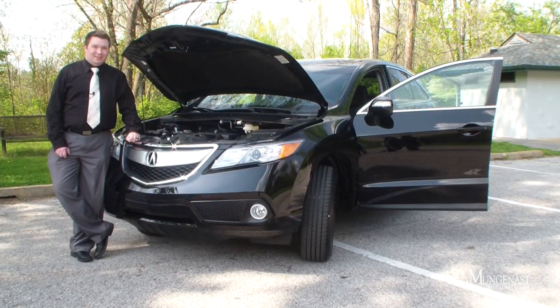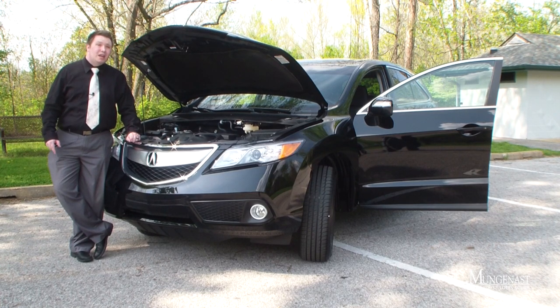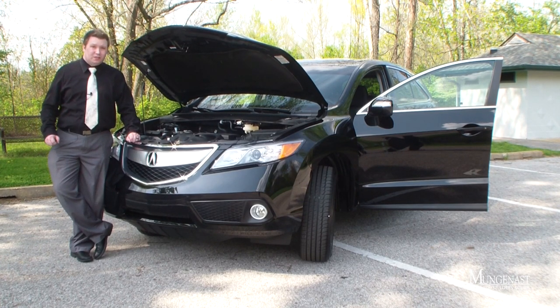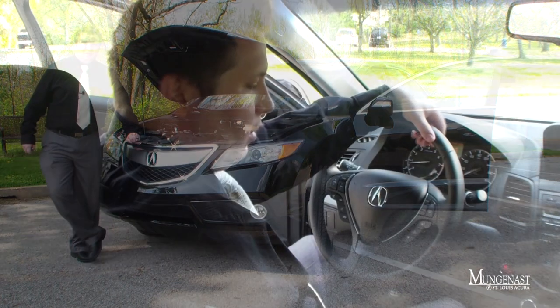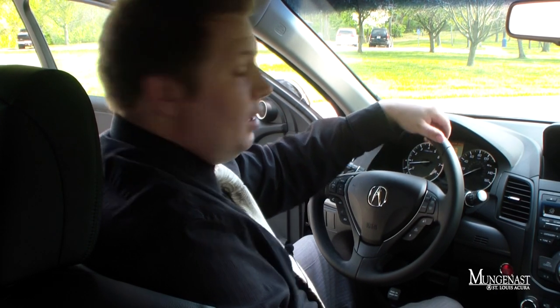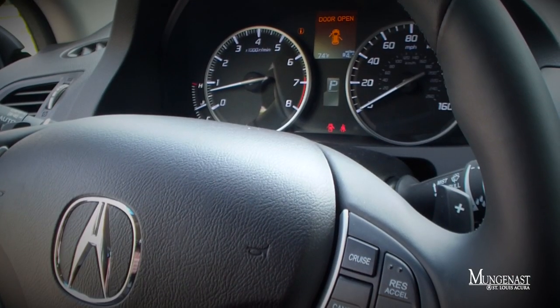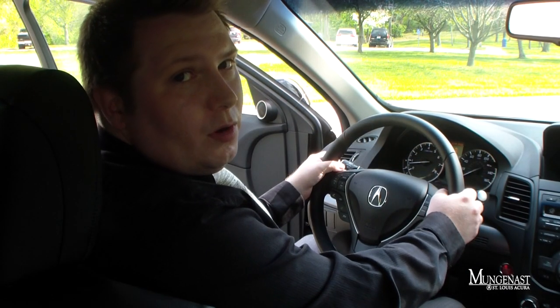You hear that? That's the sound of the RDX's all-new 3.5-liter V6 engine that produces 273 horsepower — that's 33 more horsepower than last year — paired with an all-new six-speed automatic transmission. That transmission also comes with steering wheel mounted paddle shifters, so on the left you downshift, and upshifts are on the right.